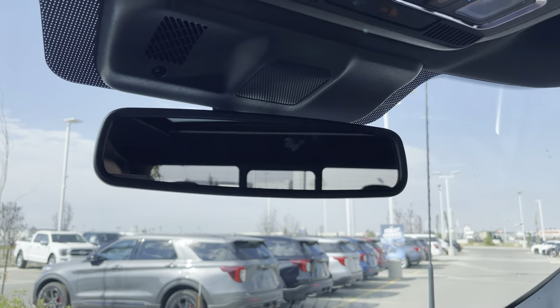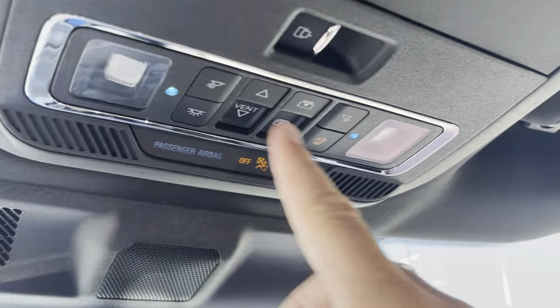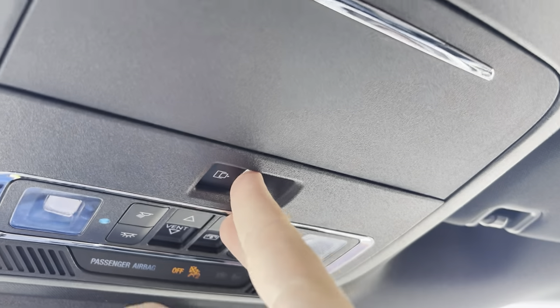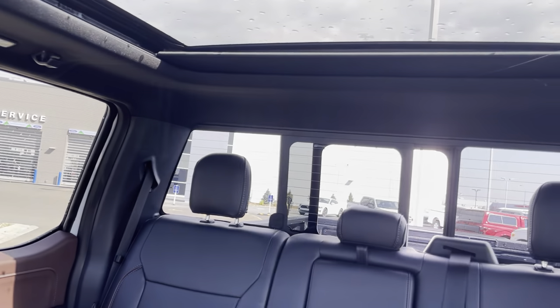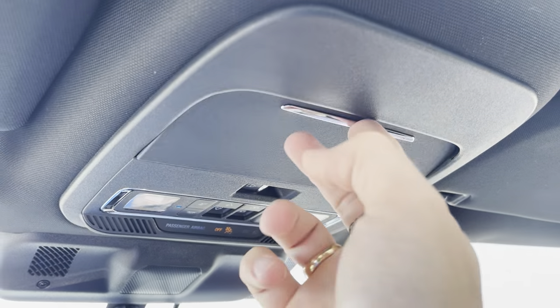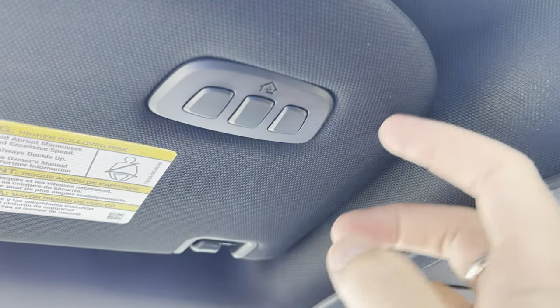Up top, you have an electric chromatic auto-dimming mirror, map lights, controls for the sunroof and power shade, a rear window slider for the fully heated rear window, a sunglasses holder, and garage door openers.